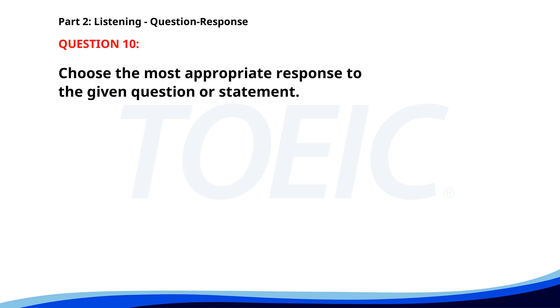Number ten. Where should I park my car? A. It's a company car. B. In the underground garage. C. Yes, I have a car. The correct answer is B. In the underground garage.